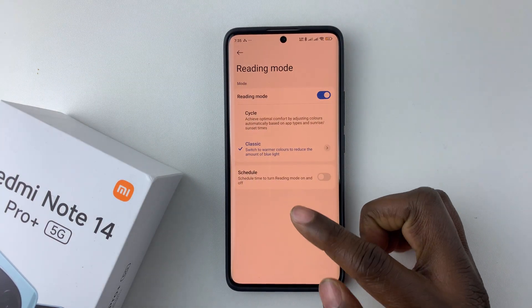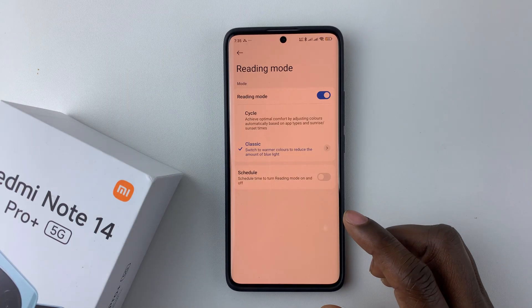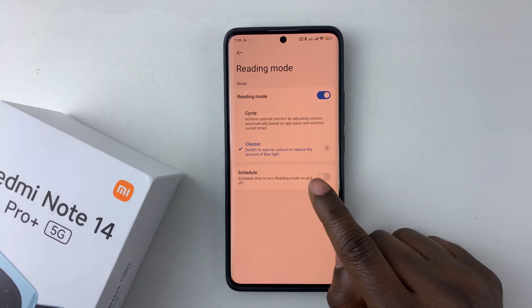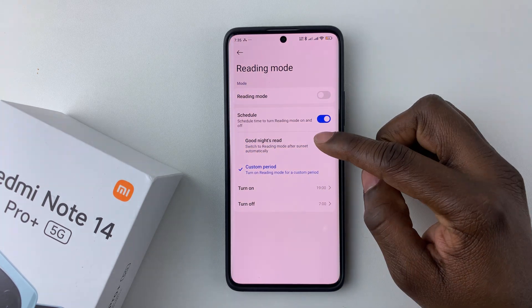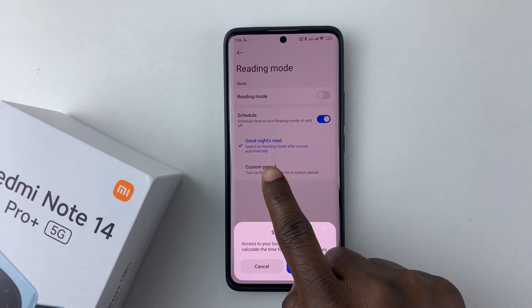You can also schedule this Reading mode on your Redmi Note 14. Tap on the toggle switch icon next to Schedule, and then choose between two options: a custom period, or a good night's read, which switches to Reading mode after sunset automatically.